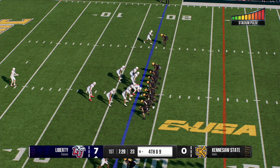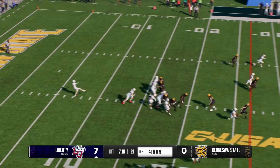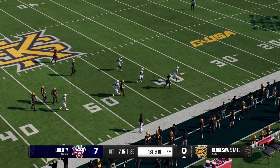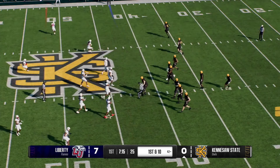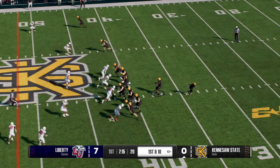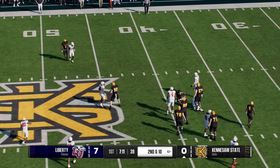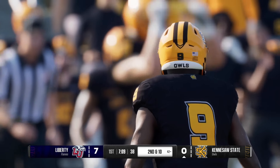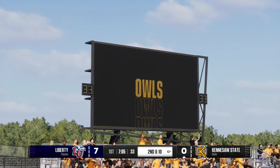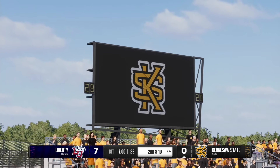The Flames will try to pin them back with the punt. Makes a fair catch just outside the 40-yard line. We'll get another look at this Kennesaw State offense. Find his tight end — and the defense holds firm, no pickup at all on that play. Good job tackling, not allowing him to get the first down.